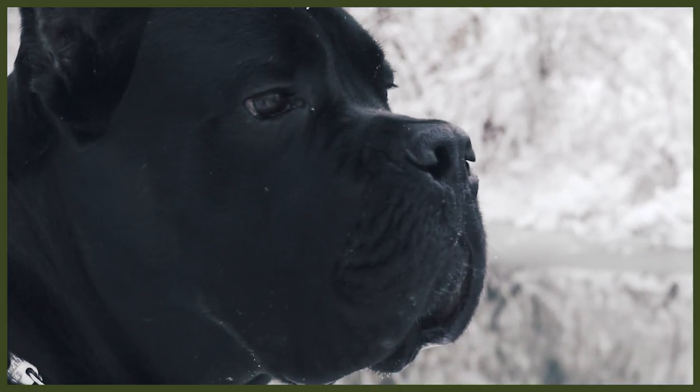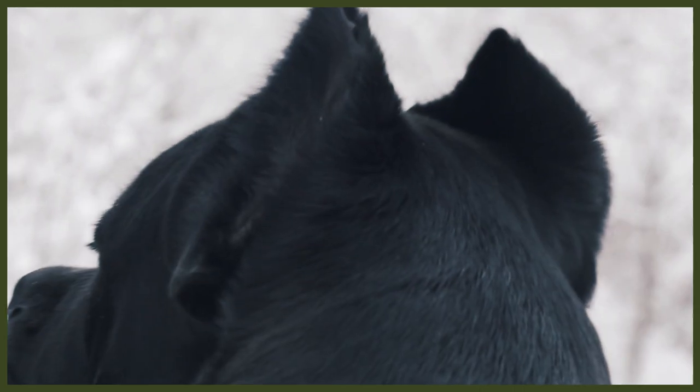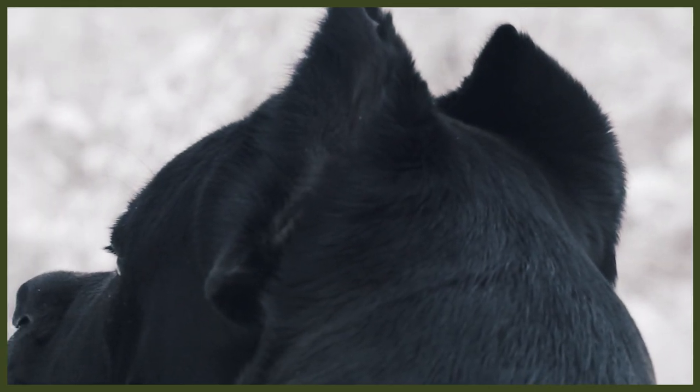The life expectancy of a Cane Corso is around nine to twelve years, though there are some health issues to be aware of. More common problems include bloat, where the stomach twists over on itself inside the dog's abdomen. Various eye problems, most commonly entropion — a condition where the upper and lower eyelid rolls inward — are also seen. Hip dysplasia, elbow dysplasia, and some cardiac issues are also common, which is what my own Cane Corso puppy passed away from at just four months old.